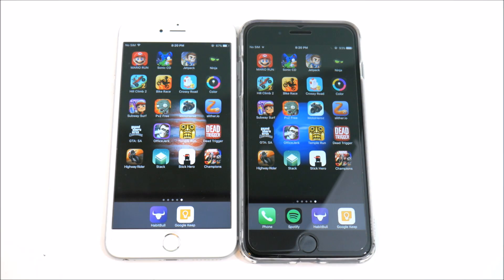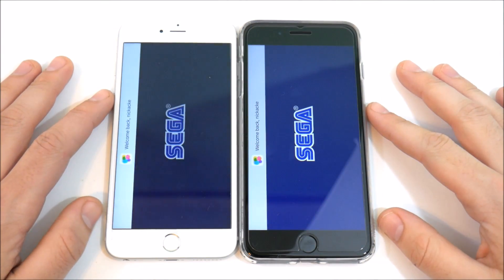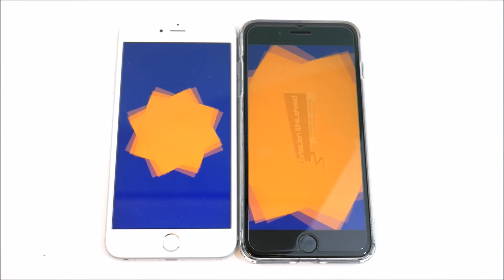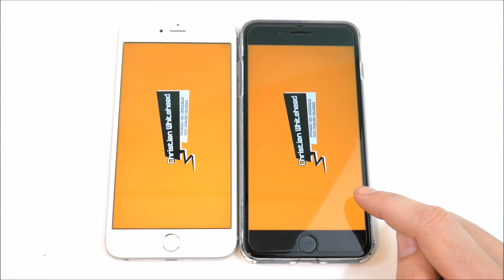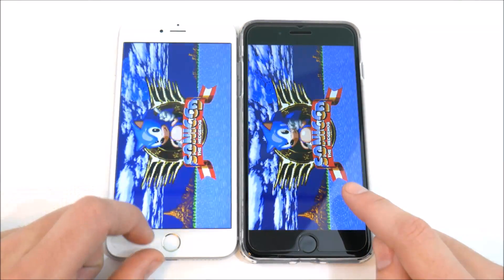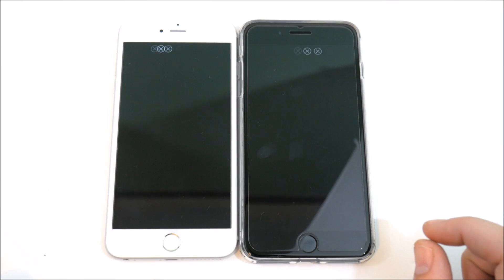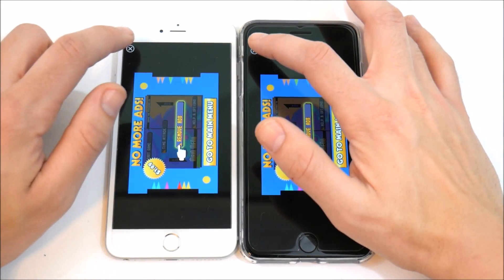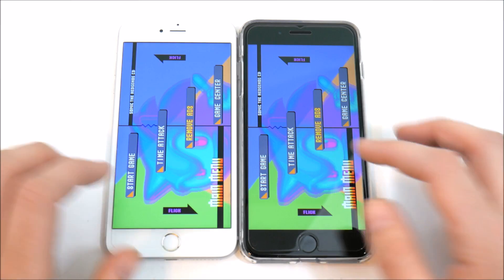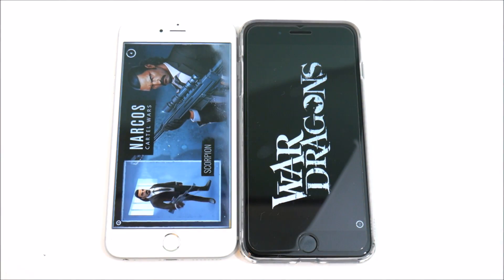Now let's go into Sonic CD. The 7 Plus looks slightly ahead, and yes — the 7 Plus loads it just very slightly quicker. It's so slight that I would definitely not tell you to get the 7 Plus over the 6s Plus just for gaming alone.